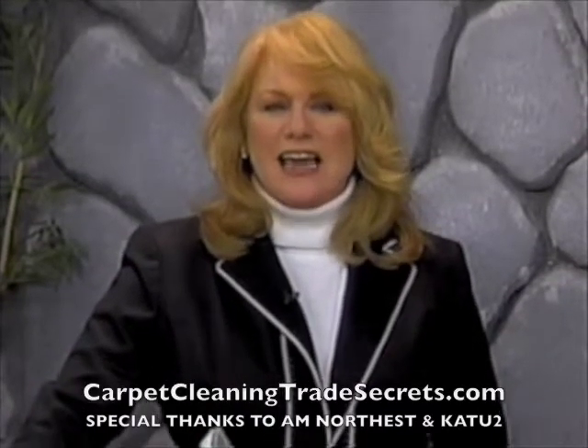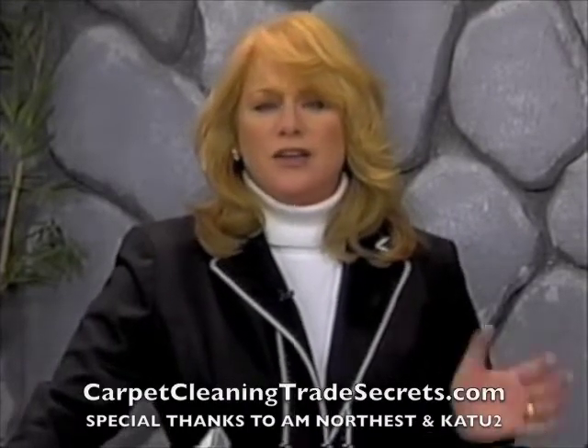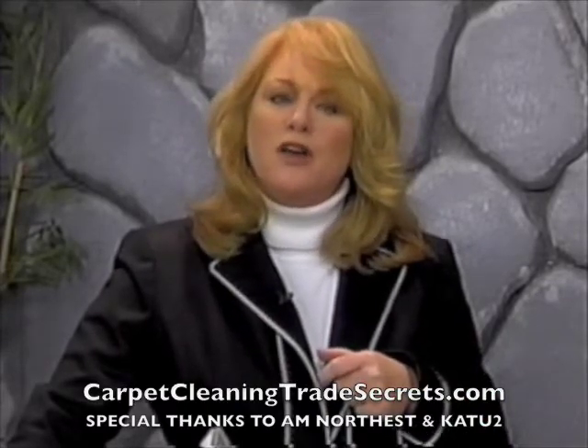From spills and stains to candle wax drips, your carpet and furniture can really take a beating during the holidays. Here with helpful hints from Checkmate Carpet and Upholstery Cleaning, please welcome George Grijalva.